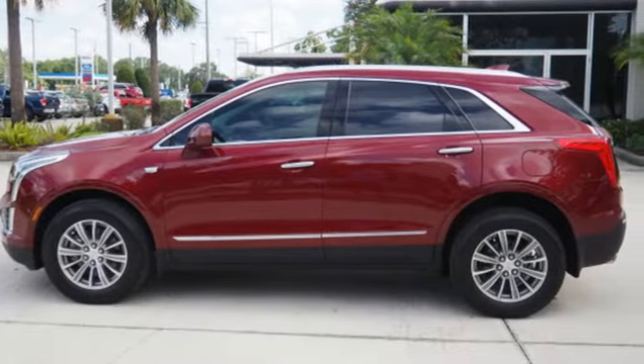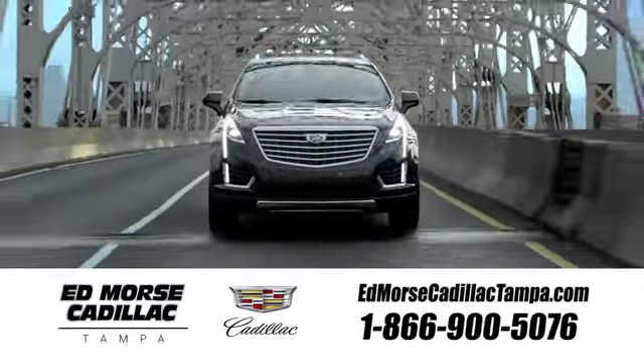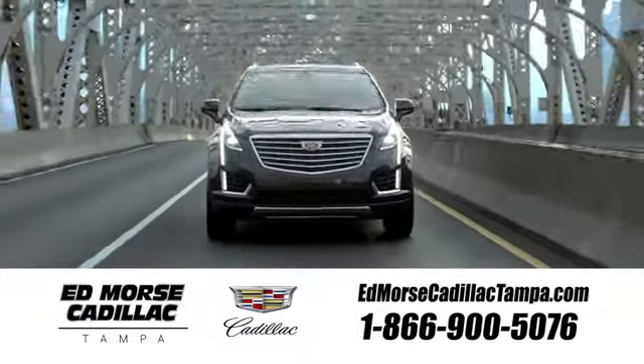Hurry in today for a test drive. Visit our website at edmorsecadillactampa.com or call us today. For value and for service, it's Ed Morse.